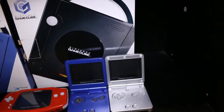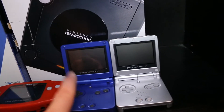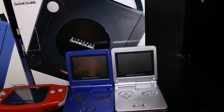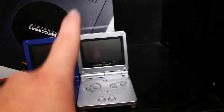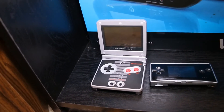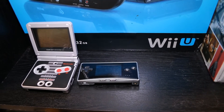Here are my Advance SPs. This one is actually the only one I still own that I originally got. I have my purple — I think it's Indigo — and silver. I also have my NES Classic Edition and my Gameboy Micro.